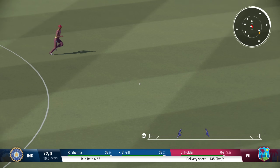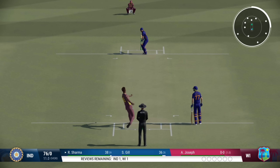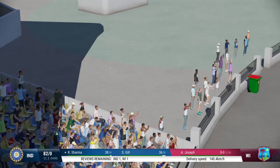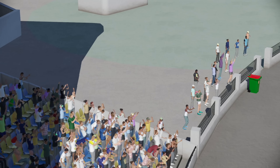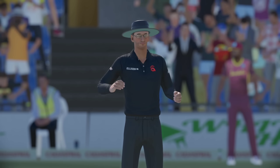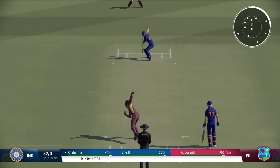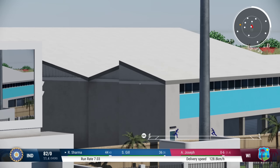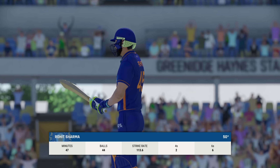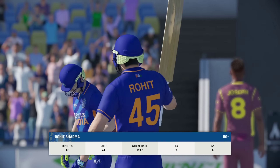Into the gap — nice shot. Hit that hard, nailed it. Any sign of nerves approaching the half-century can be forgotten — a brilliant shot for six. That's right out of the middle of the bat and it's the half-century. That shot brings up 50. Raises the bat and appreciation from the fans in the crowd.